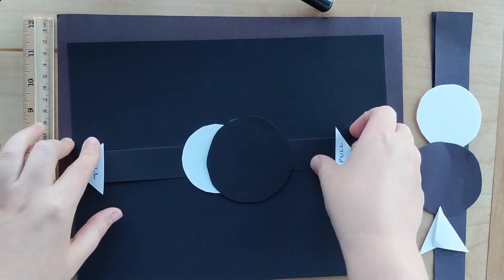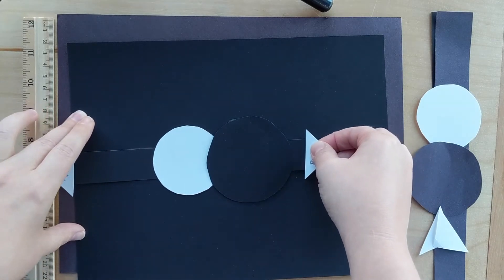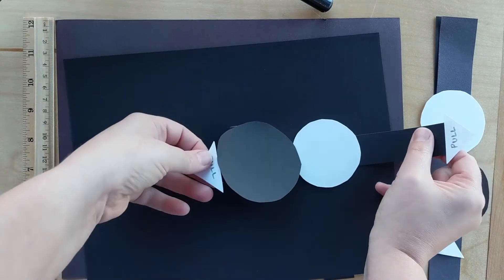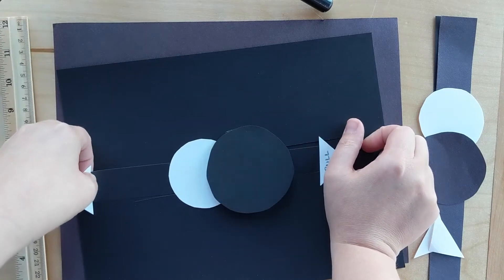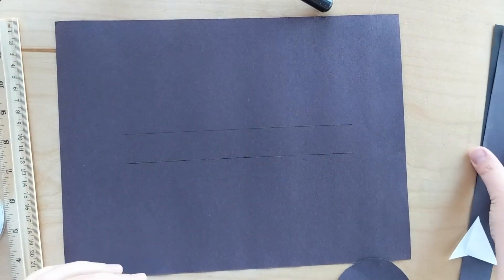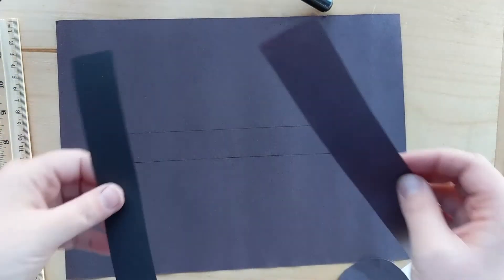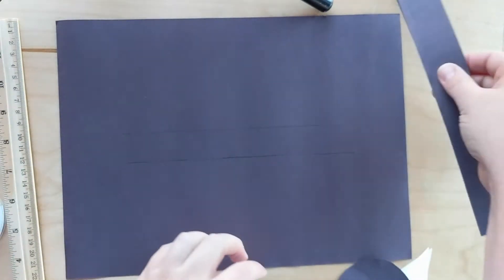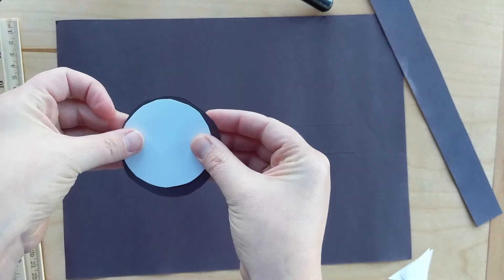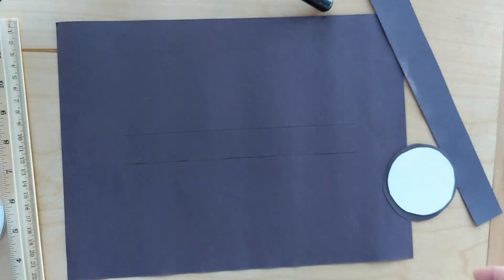For an indoor craft, we're going to make a moving moon that's going to be able to both wax and wane, with a full moon and a new moon on there. For this project you'll need a whole sheet of black paper. You'll also need a couple of strips of black paper — one almost as long as the long side, and one just a little bit short of the short side. You'll need two circles, one black and one white. I made the black circle just a little bit bigger than the white circle by tracing the bottom of a cup. And then I used a couple of triangles on the ends for pull tabs on either side.